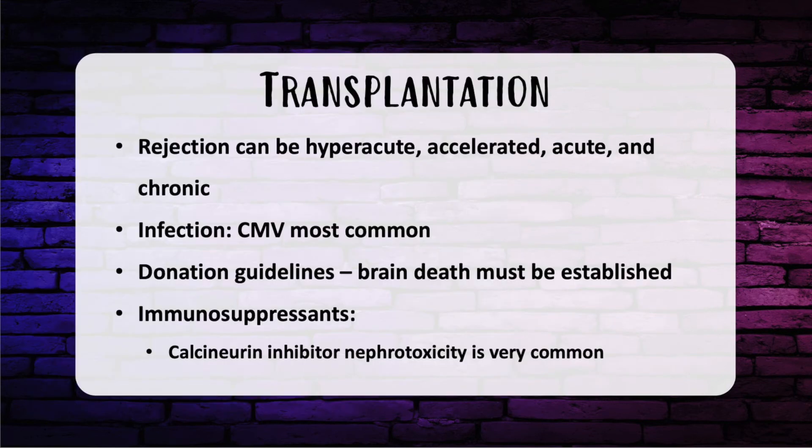Let's move on to transplantation. Rejection can be hyperacute, accelerated, acute, or chronic. Hyperacute is a humoral response mediated by pre-existing antibodies, starting immediately in the OR with rapid ischemic graft failure within minutes to hours. Accelerated rejection involves cellular and humoral memory cell responses. Acute rejection is regulated by T-cell activation and is most common within the first four to six months, requiring graft biopsy. Chronic rejection involves antibody and cell-mediated immune response causing progressive arterial sclerosis and fibrosis, occurring months to years after transplant and progressing to graft failure.